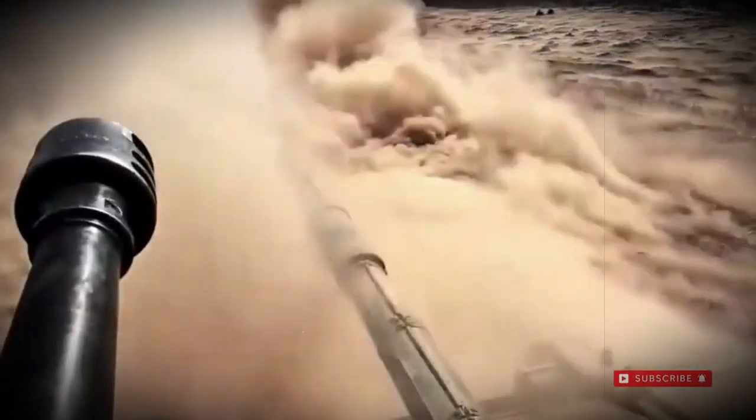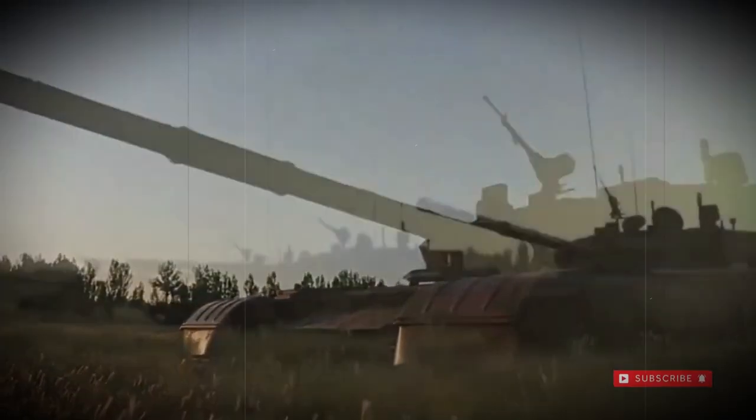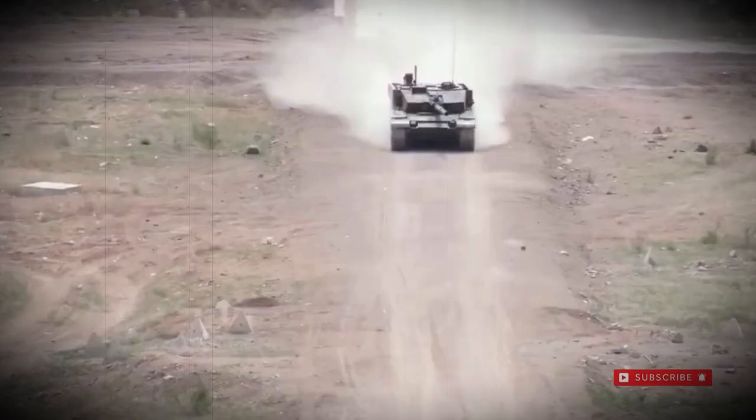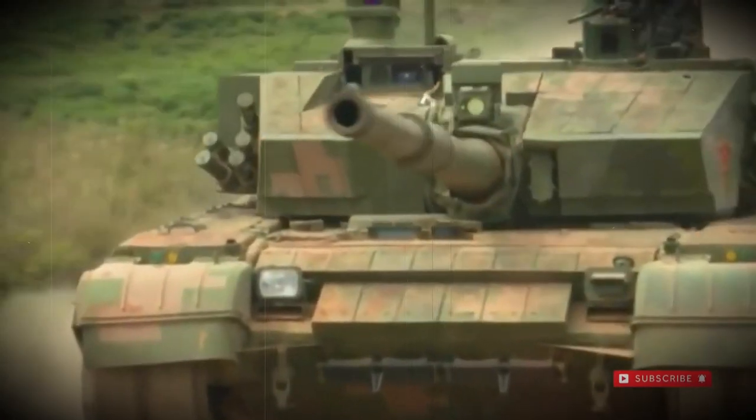As fielded, the Type 99 features a maximum road speed of 80 km/h with an operational range out to 600 km on internal fuel. The chassis is suspended atop a torsion bar suspension system which provides the needed comfort over rough terrain and cross-country travel.